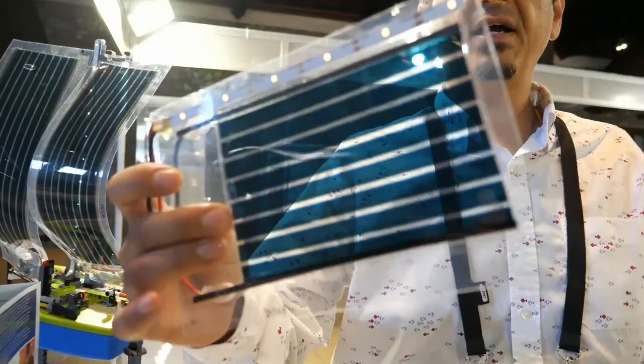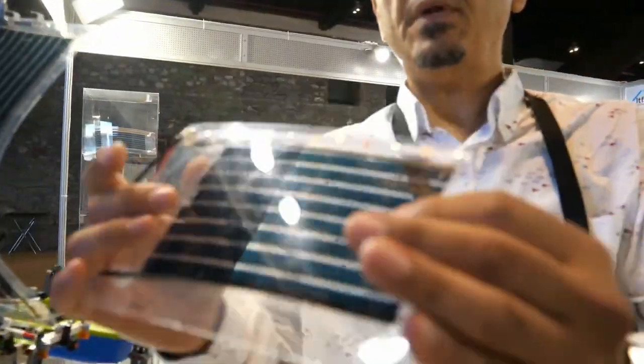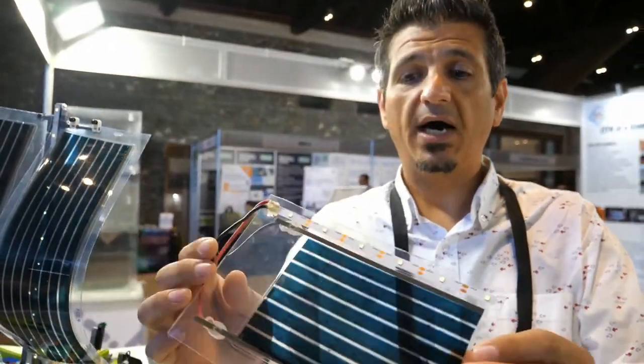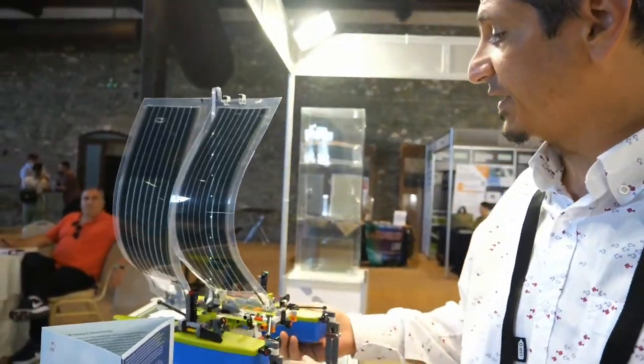These are some printed OPV cells that are fully flexible. They are semi-transparent, so you can see me from inside, and they have the ability to produce power even in low light conditions, for both indoor and outdoor applications. We can use them for different kinds of applications.